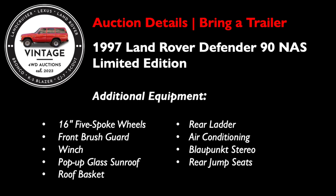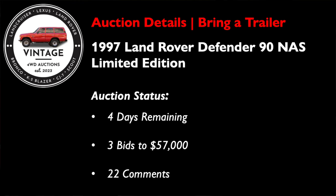Additional equipment includes 16-inch five-spoke wheels, a front brush guard, a winch, a pop-up glass sunroof, a roof basket, a rear ladder, air conditioning, a Blaupunkt stereo, and rear jump seats. We've got four days left on this auction with three bids to $57,000 and 22 comments. We're still in the early phase, and I do expect it to heat up. If you're looking for an NAS Defender 90 — especially a last year 1997 model — the LE is definitely one to strongly consider.